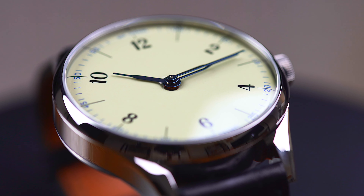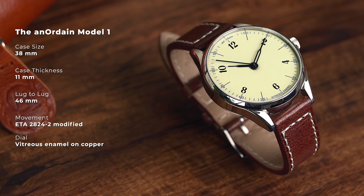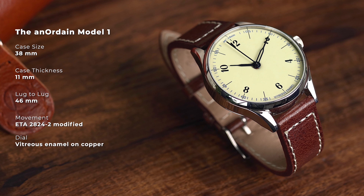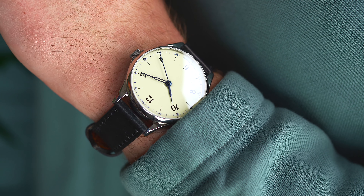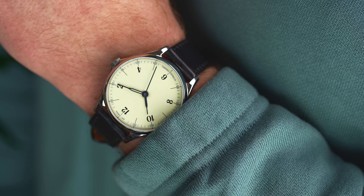Here we've gone for the Model 1, which has experienced incremental changes over the past few years. The latest version comes in at 38mm wide with an 11mm thickness and a lug-to-lug of 46mm. Finding genuine enamel dials at this price point is almost impossible due to how much talent and time is required to successfully make them. The fact that Analdain is on the scene offering their knowledge and understanding of what is desirable is incredibly refreshing at this price point.